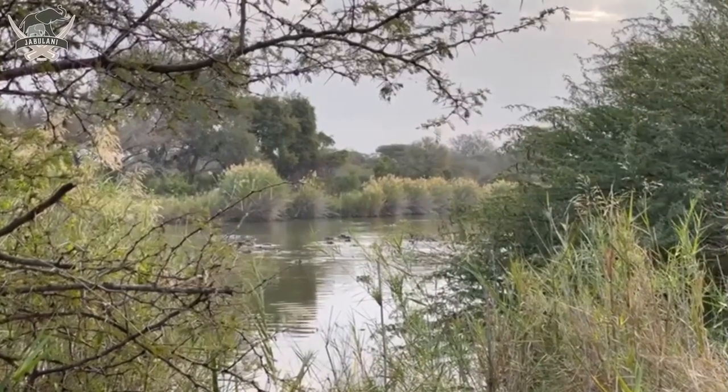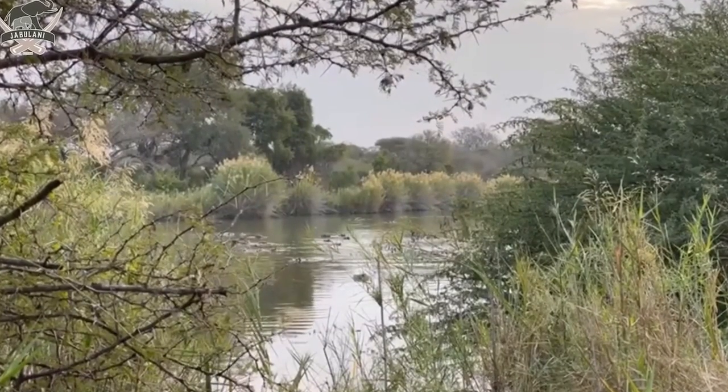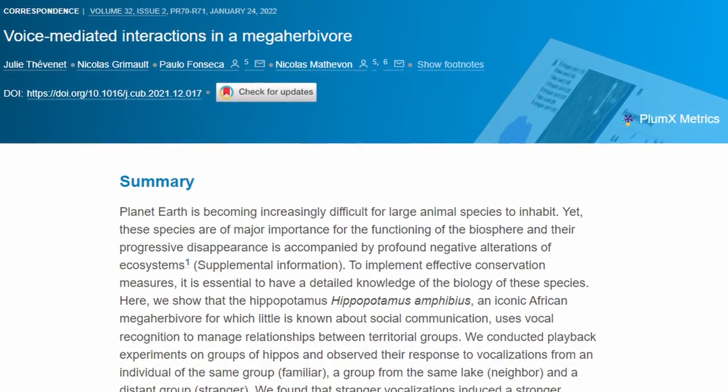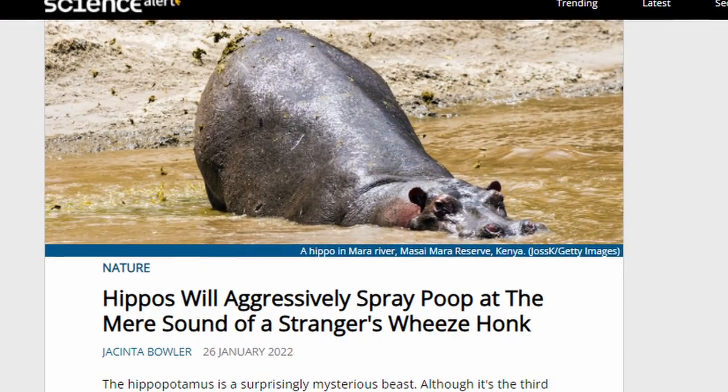To test communication methods, scientists recorded hippo calls and played them to stranger pods. After playing these hippo recordings from one pod to another, scientists got sprayed with poop. Hippos do this to mark pod territories, and when the pods are complete strangers, the poop spraying is even more aggressive and constant.